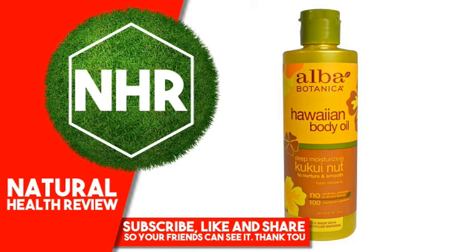Macadamia Ternifolia Seed Oil, Linamuzidatissimum (Linseed) Oil superscript 1, Phryna's Amygdalis Dulcis (Sweet Almond) Oil superscript 1, Tocopherol, Tocopherol Acetate, Benzo Benzoate, Coumarin, Fragrance (Parfum).